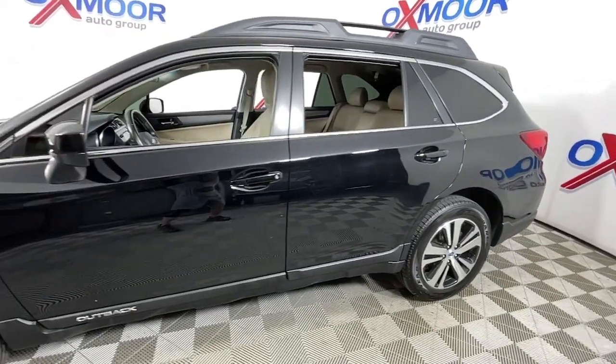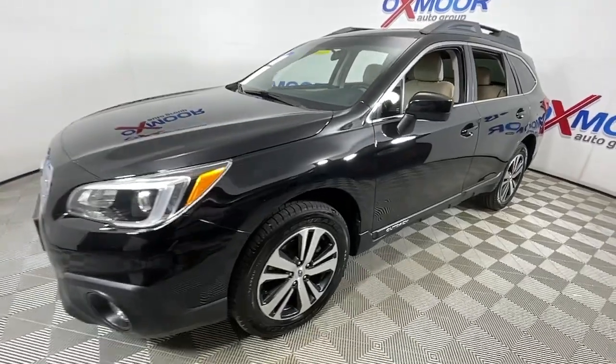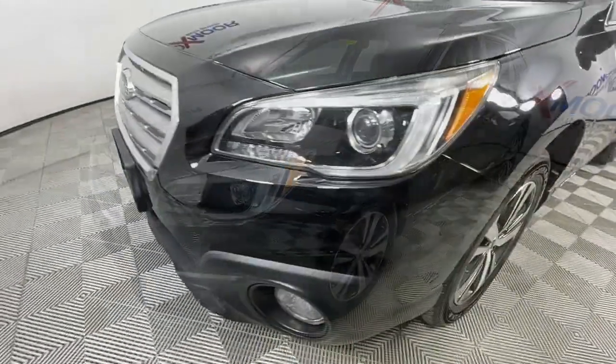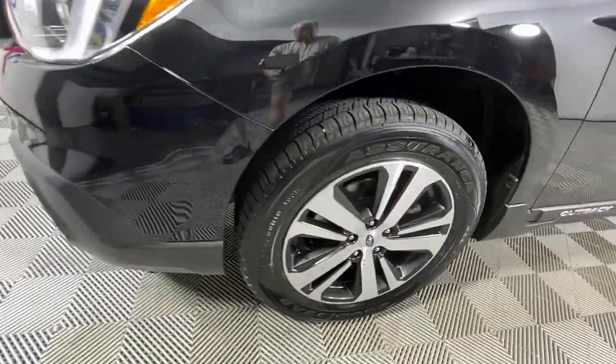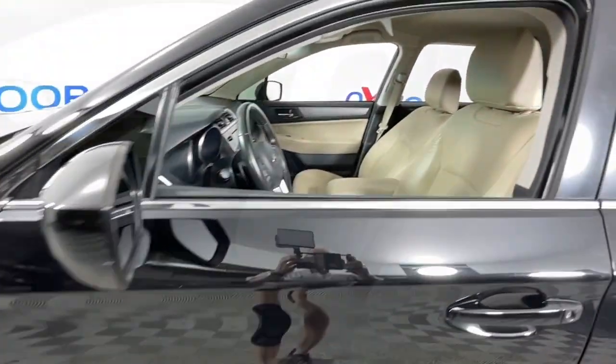You just found the 2016 Subaru Outback. With less than 80,000 miles on the odometer, this vehicle stands out from the rest. This comfortable and connected Outback answers the call of your adventurous spirit.